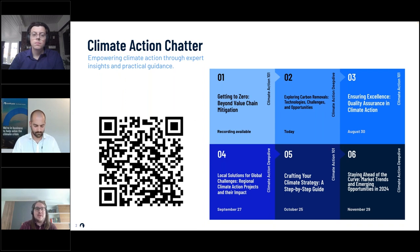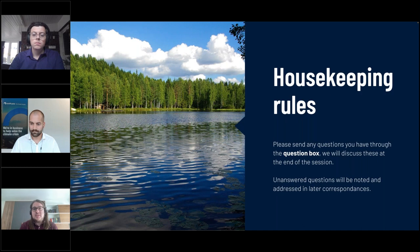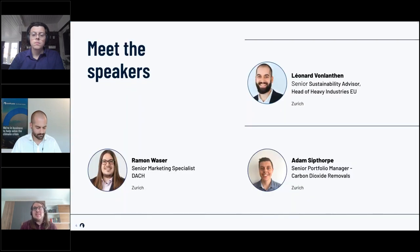If you have any questions please send them through the question box — we will have a Q&A at the end of today's webinar. If we do not have time to answer your question, don't worry, all questions will be noted and addressed later. Today's speakers are Leo, a senior sustainability advisor and head of heavy industries in Europe, and Adam, a senior portfolio manager for carbon dioxide removals.